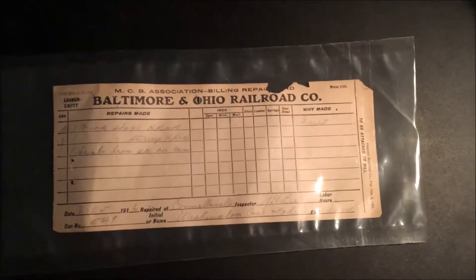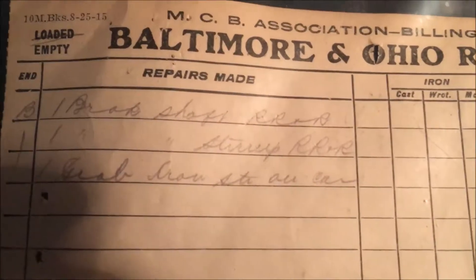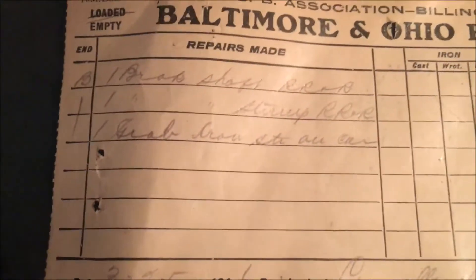Our final billing repair card is actually from the Baltimore and Ohio Railroad. You might notice for this B&O Railroad billing repair card it actually has a larger font. It also shows the different repairs made — when I was trying to decipher some of this very scribbled cursive, it said 'broke shaft.' The bottom one I cannot really identify. This repair was done to Car 549 on March 25th, 1916, so this is a little after our two billing repair cards we looked over.